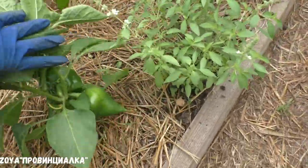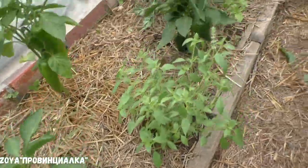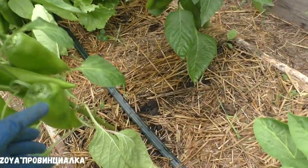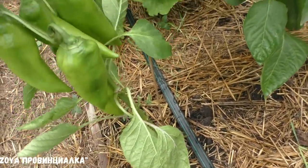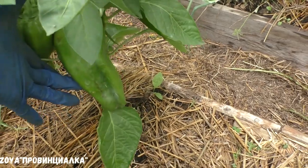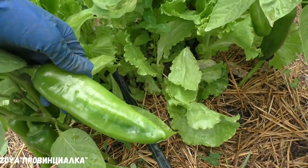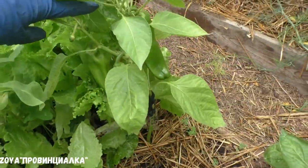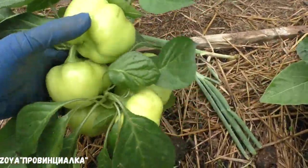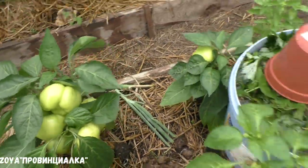Еще ни один перчик здесь не покраснел. Перцы неплохие завязались, мне нравится. Вот этот крупный, крупноплодный — это рамира. Это яблочный спас — смотрите, как маленький кустик весь облеплен. Хороший перец, мне нравится.